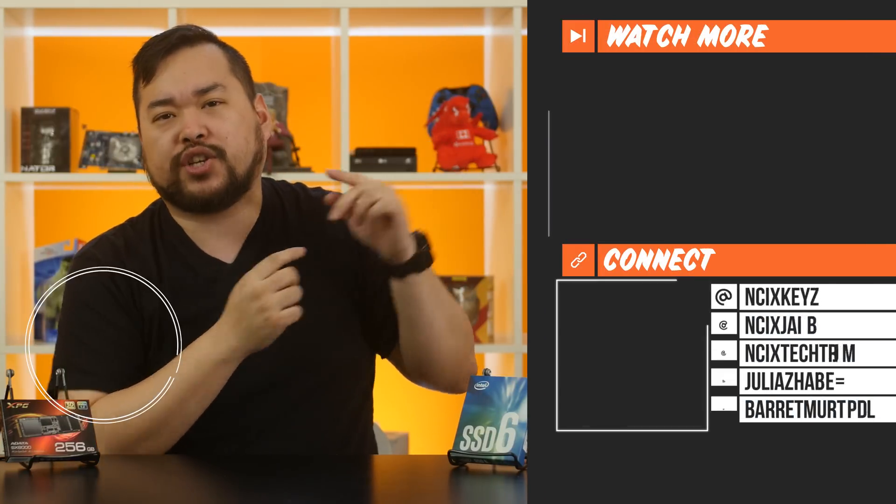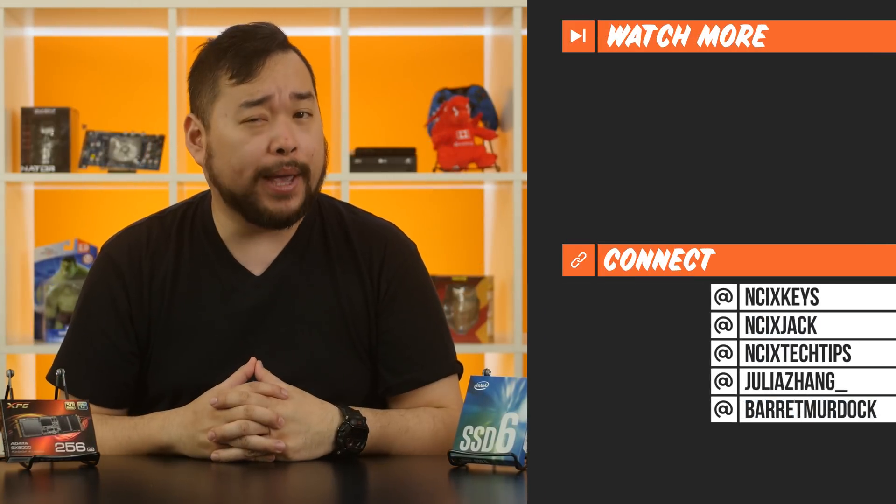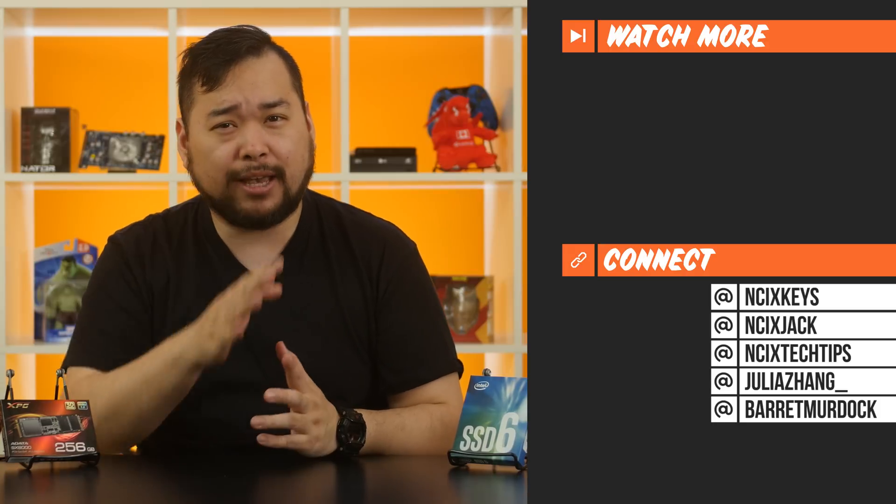That about wraps it up for this 2017 Buyer's Guide for SSDs — NVMe Edition. Links for all the products featured here today will be in the description below. Thank you so much for watching. Click over here for previous videos, check us out on Twitter, and subscribe for more videos like this from NCIX. See ya later!